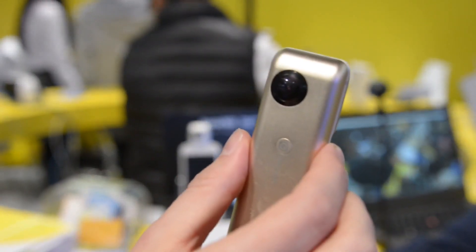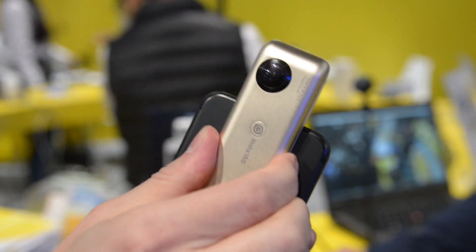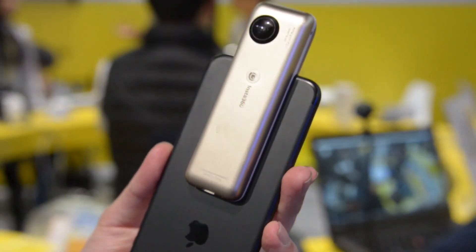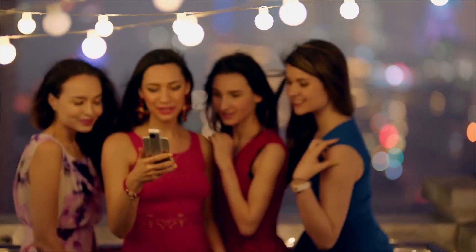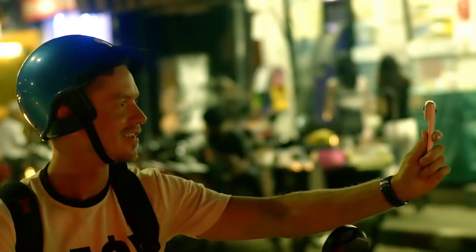Most of us probably know us because of the Insta360 Nano. It's a clip-on camera — the first clip-on camera for iPhones. With this, you have a fully immersive experience on your smartphone. You can capture 360 degree content, whether it's video, pictures, or a 360 live stream to Twitter, Facebook, or YouTube.